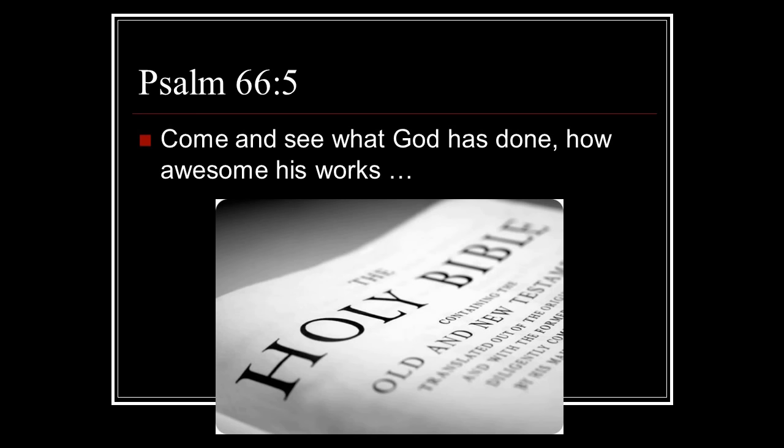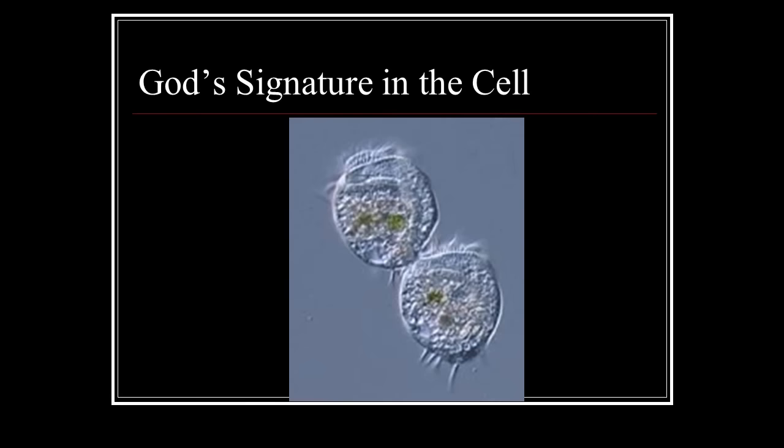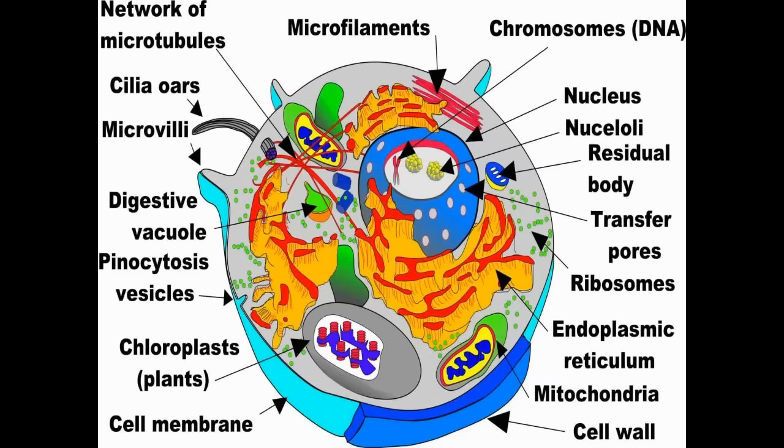Psalm 66:5 says, 'Come and see what God has done, how awesome his works.' That's what we're going to look at tonight — his works. God created and made all life, God created the sea creatures and every living thing that moves, according to Genesis 1:21. The question is: does biology show any of this? Does it show God's signature in the cell?